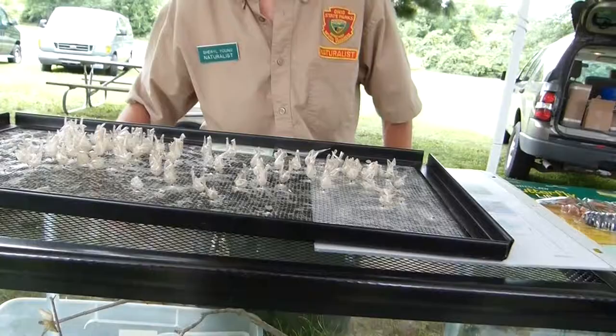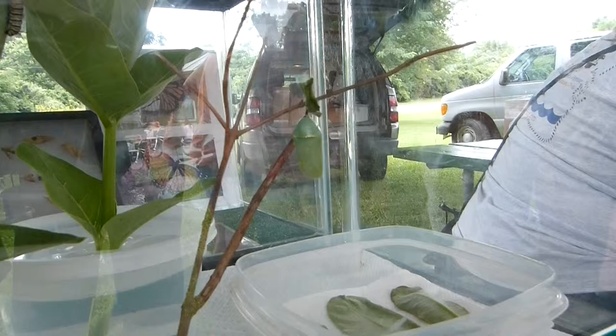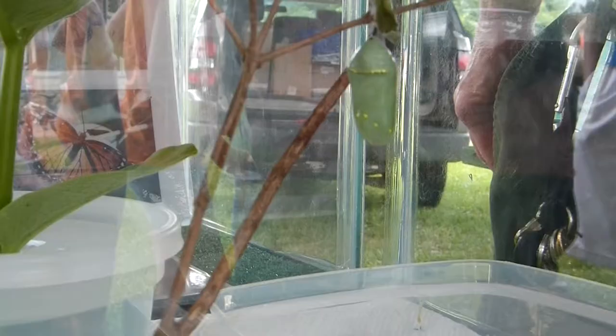Only about 90-some percent of them survive in nature. So we've got a chrysalis here — you're going backwards in their life cycle, but yes, that's the chrysalis.